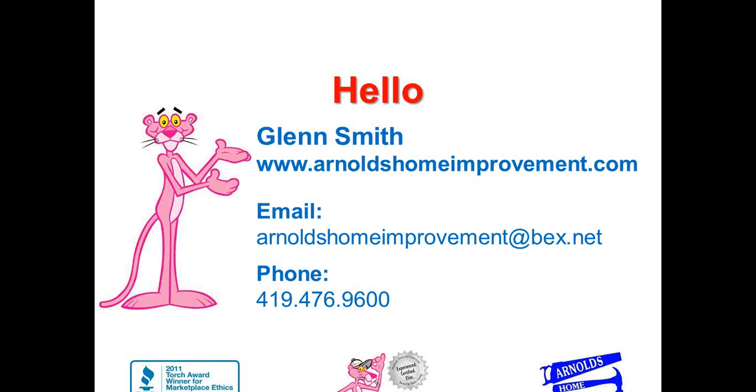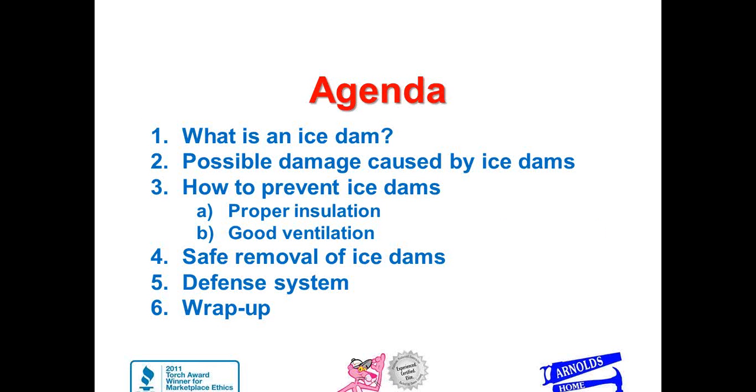The thing we're talking about today is ice damming. It is a problem for a lot of roofs because of the design and different factors of the house that weren't thought of. As we have gotten more educated with ventilation and insulation, probably in the last 10 years, we've noticed some different ways we're able to reduce the number of ice dams.